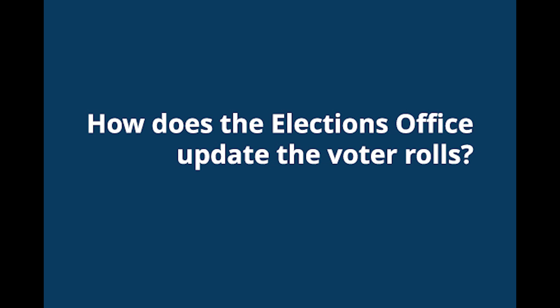Hi, Sloan County. It's Elena Kano, your County Clerk Recorder, here to answer another important voter question.